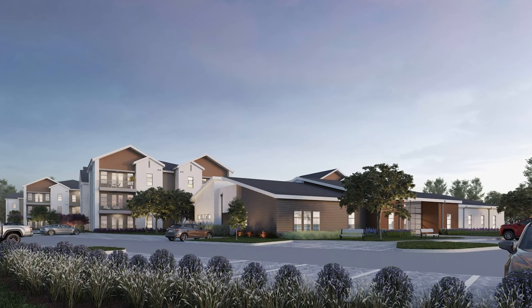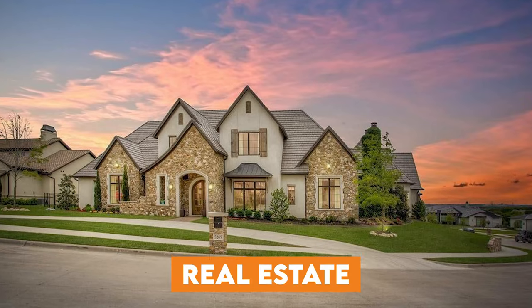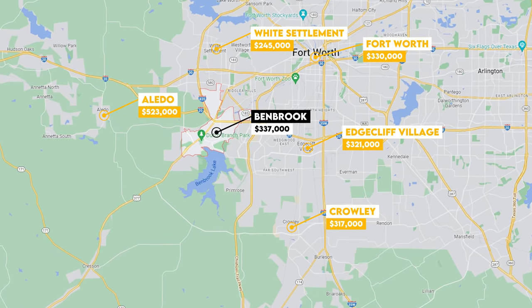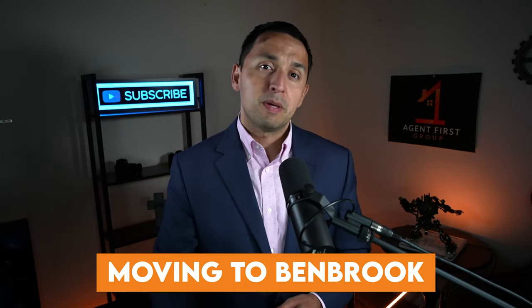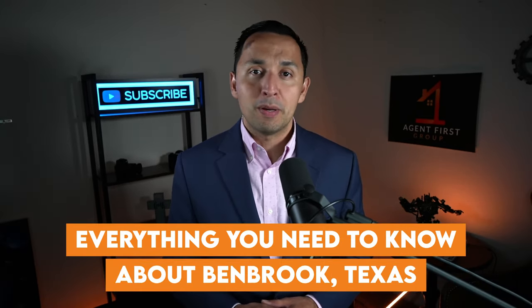Today we're going to look at Benbrook's history, what it's like to live in Benbrook, and we're also going to be looking at the affordability, the lifestyle, and real estate, which is going to allow us to compare Benbrook to other cities in the Dallas-Fort Worth metroplex. So if you've been thinking about moving to Benbrook or just want to learn more about the city, this is the video for you because we're going to cover everything you need to know about Benbrook, Texas.